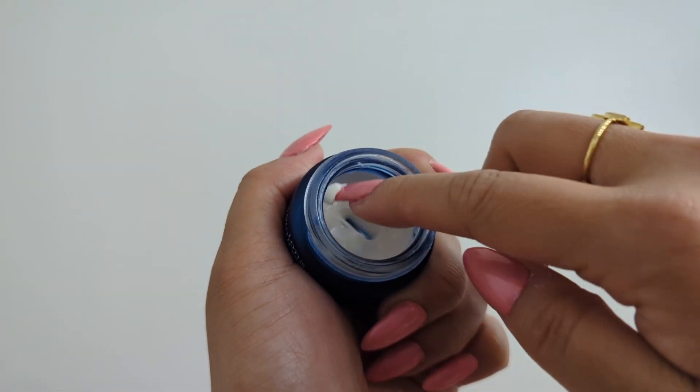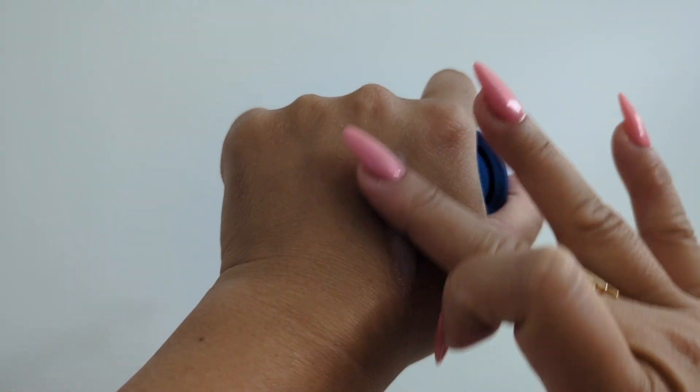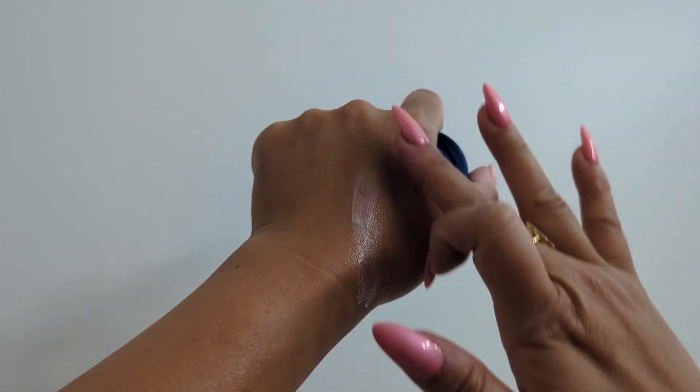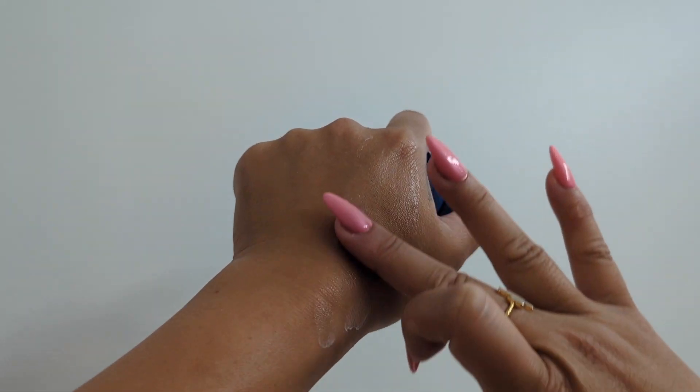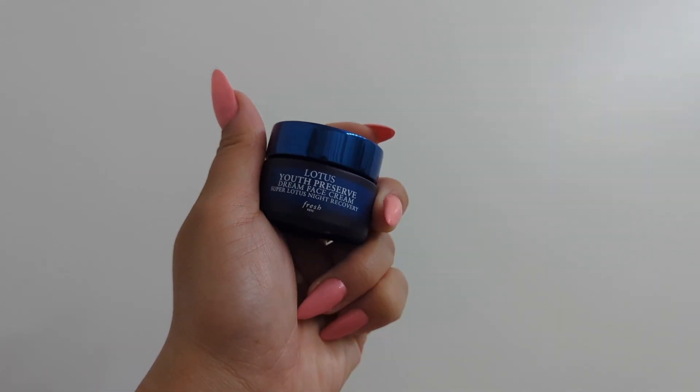This moisturizer helps the skin to recover while it's receptive to nourishment during sleep, resulting in a rested and brighter complexion in the morning. It is powered by antioxidant Super Lotus, which strengthens the skin's barrier and reduces the appearance of fine lines, promoting a more youthful look.